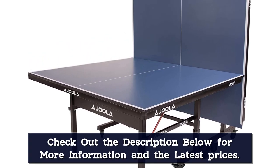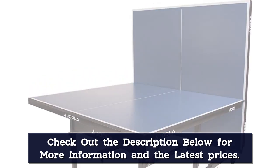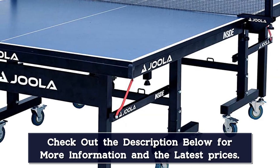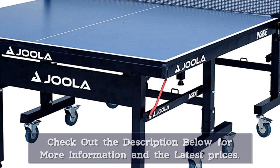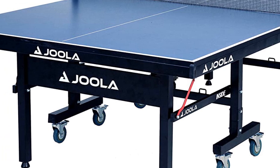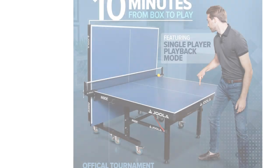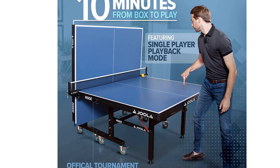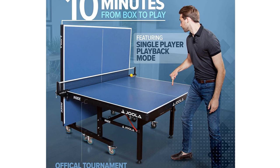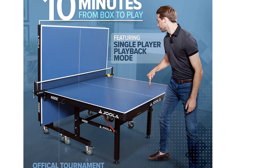The reason we rate the Inside 25 ever so slightly over the Tour 2500 is simply because of the price. The two tables are almost identical and incredible in their own right, yet the Inside 25 is several hundred dollars cheaper. Therefore, it simply provides better value for money. We highly recommend the Joola Inside 25 to anyone looking for a reasonably priced, quality table for their basement that will last for years.